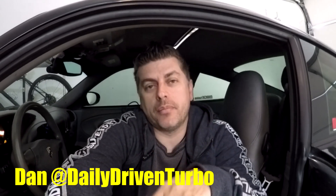Hey guys, welcome back. Today let's do five, maybe six things that I hate about my 996 Turbo.